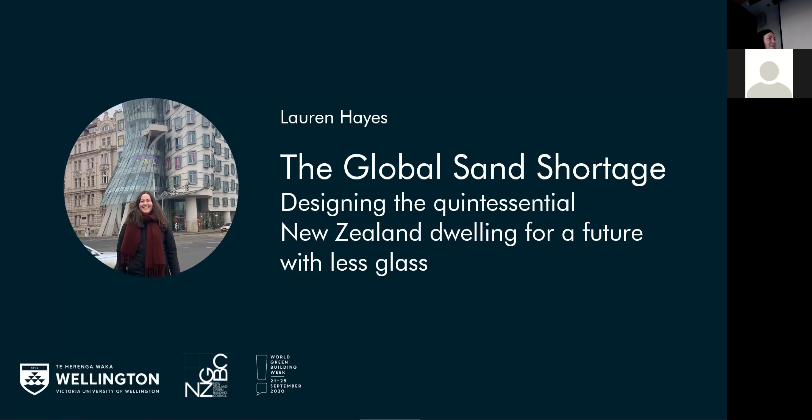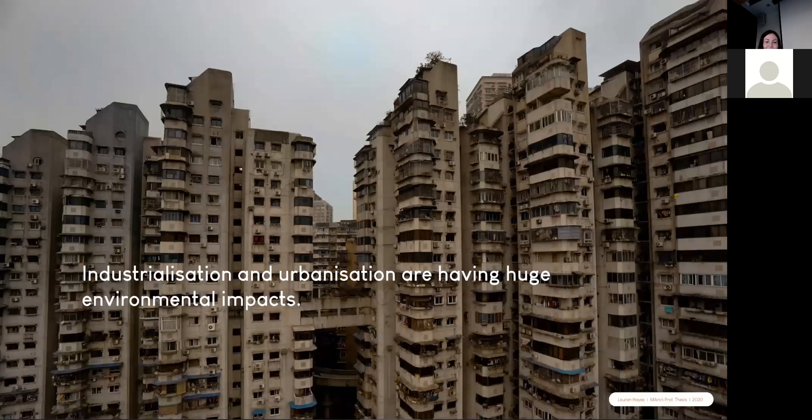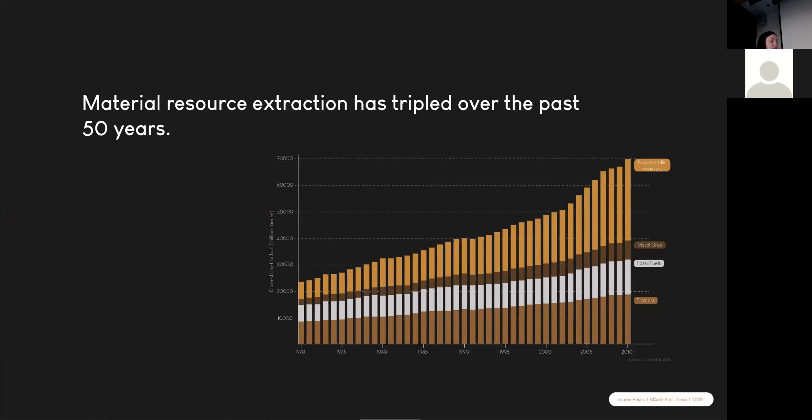Hi everyone, I'm Lauren and my research is about the global sand shortage and its relationship to New Zealand architecture. Many of you probably haven't heard about this issue. Industrialisation and urbanisation are having huge environmental impacts, drawing global attention to climate change, resource depletion and accumulating waste. The demand for extracted material resources has more than tripled between 1970 and 2010, and the largest and most quickly rising proportion is non-metallic minerals, which includes sand — about a third of it is sand.